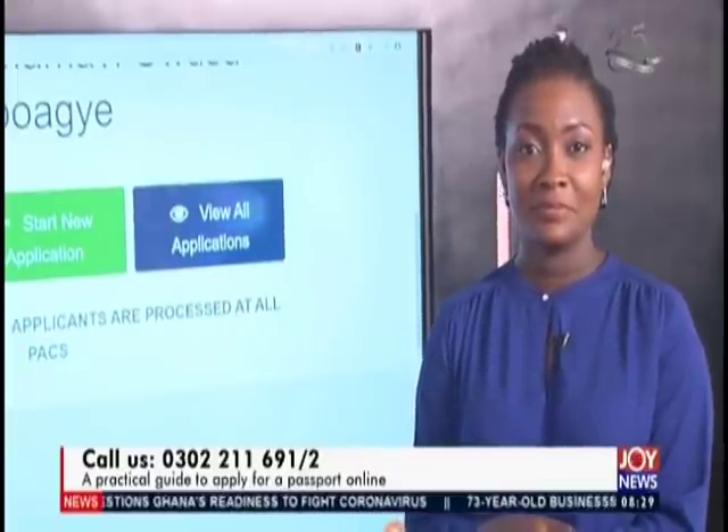Alhassan from Tamale: he paid for a passport application about two years ago but never got the time to send it to the passport office — he still has the form. The director's response: if it's two years ago, he's lost the money. The system changed to payment via mobile money and other means, and they stopped using those bank-purchased forms long ago. Alhassan has to start the process again from scratch.